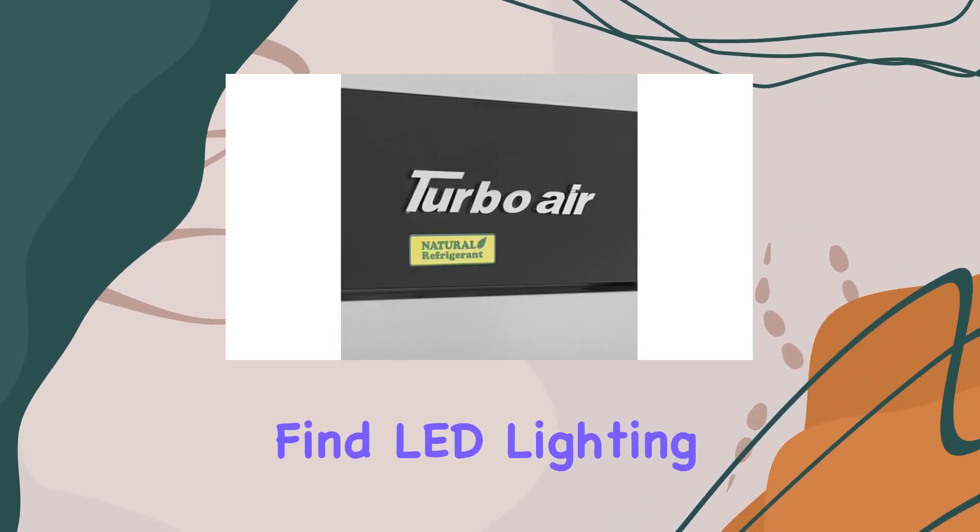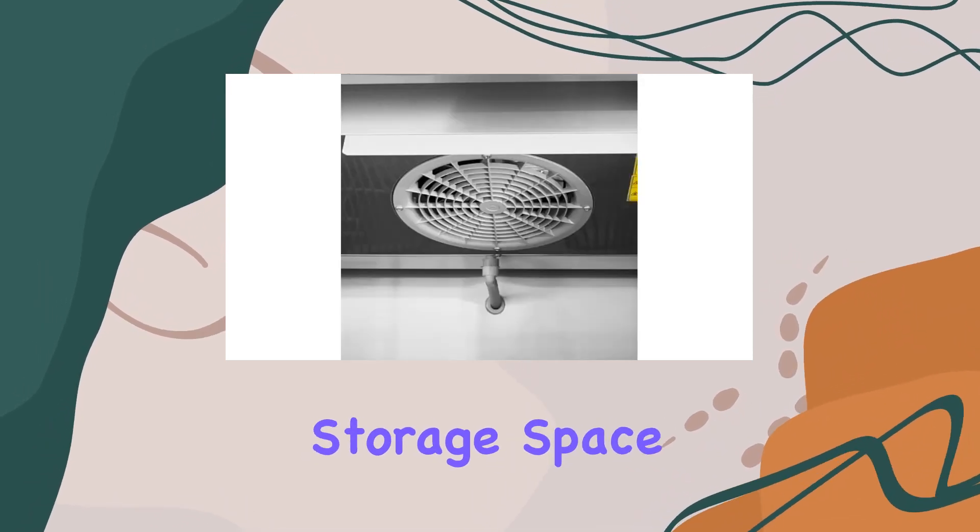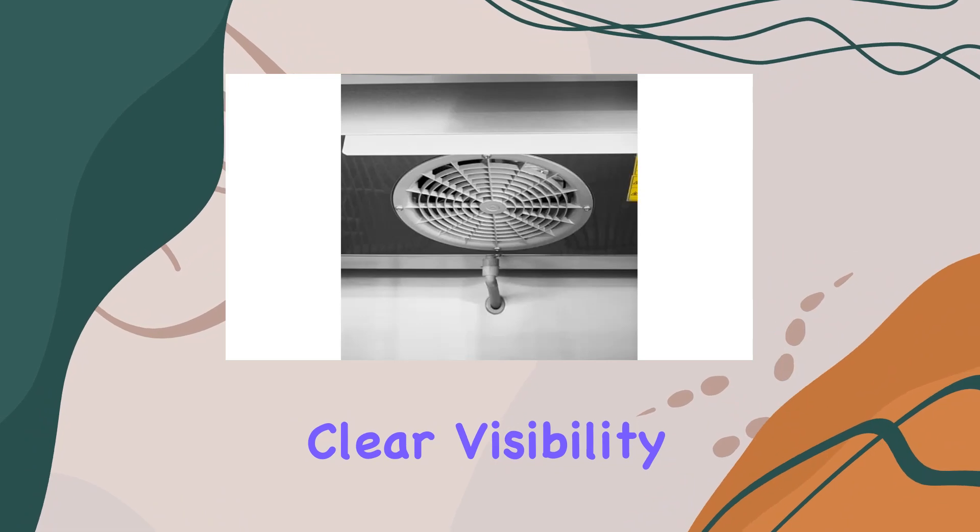Inside, you'll find LED lighting illuminating 9P-coated wire shelves, providing ample storage space while maintaining clear visibility of your inventory.